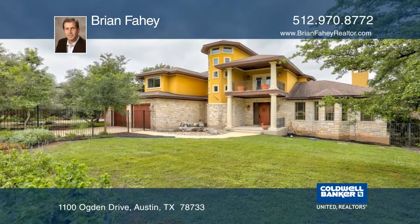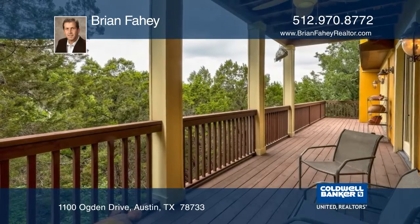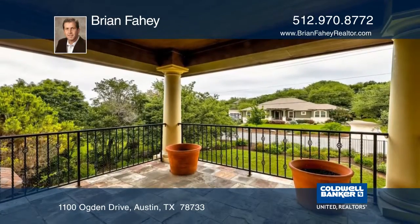This Mediterranean style home offers a privacy level that is rare. Tucked into the bluffs above Eanes Creek, this home has covered decks and patios that have expansive views.